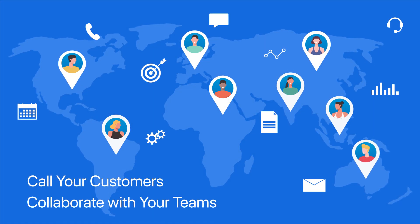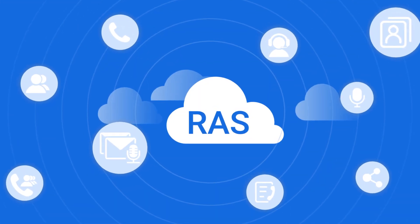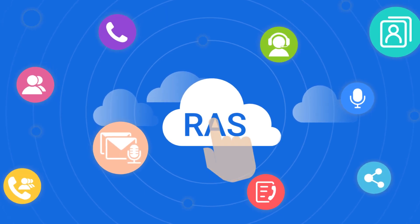You will be able to call your customers and collaborate with your teams with the device you love, anytime. All of your office extension features, business contacts, voicemails, and so much more are within reach in a single tap.